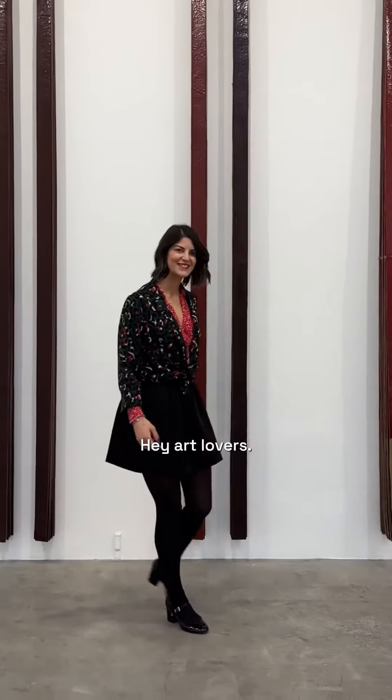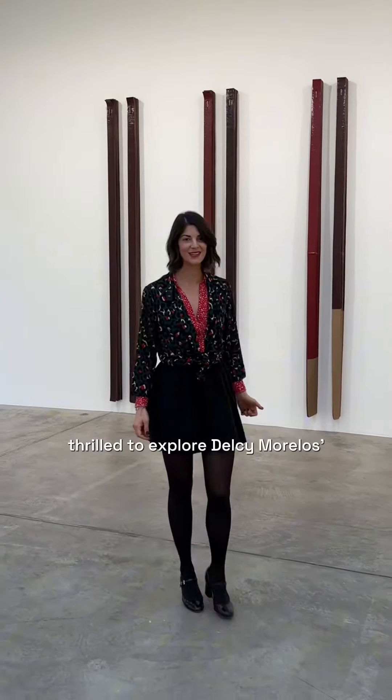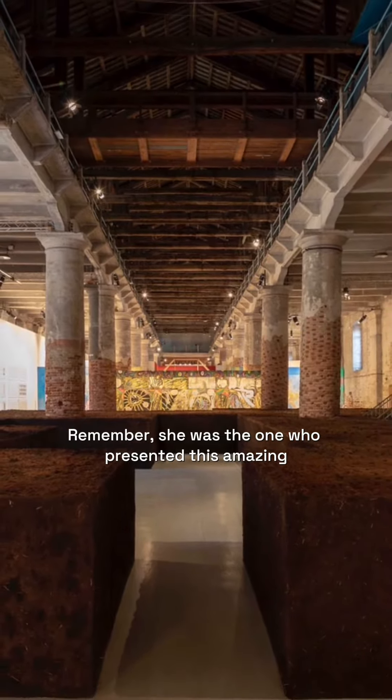Hey art lovers! This morning I'm at Marianne Goodman Gallery, thrilled to explore Delcy Morello's first solo show in France. Remember, she was the one who presented this amazing maze-like installation.